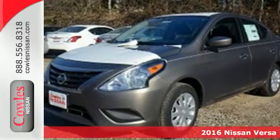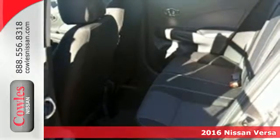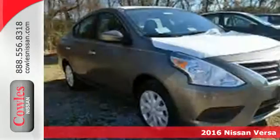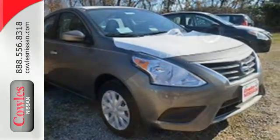It's a 2016 Nissan Versa. This surprisingly spacious subcompact seats up to 5 adults comfortably with enough trunk space for whatever you need. Push through the streets with aerodynamic lines and efficiency that's sure to impress.